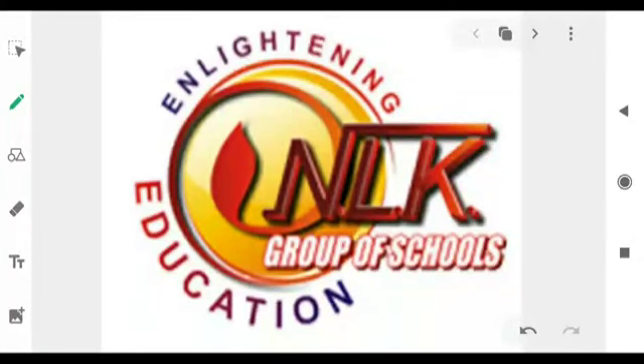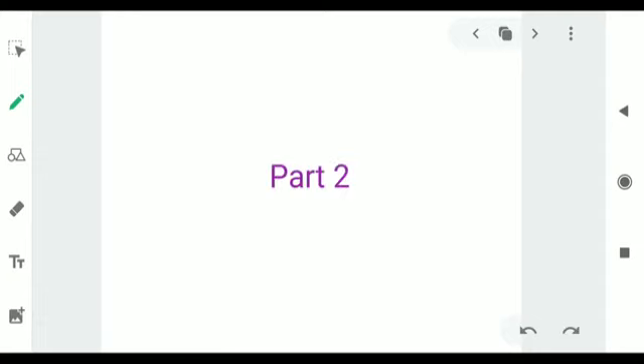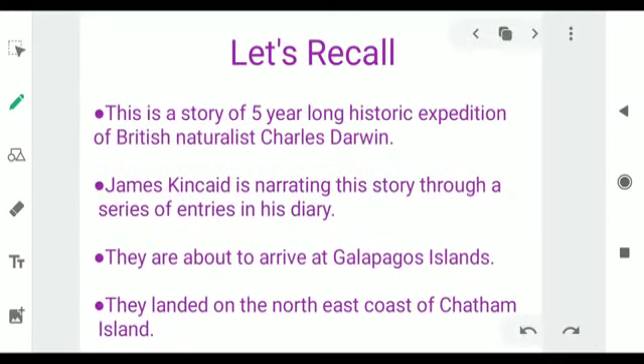Good morning Grade 7 and welcome to the online classes of NLK Gripper Schools. Today we will continue further with Chapter 1 of English Literature, Darwin Diaries. This is Part 2 of the video and I hope you all must have watched Part 1. Before we proceed with today's content, let's have a quick recall of our previous class.